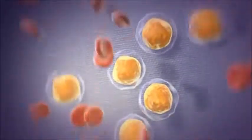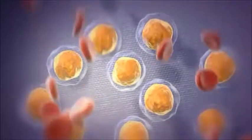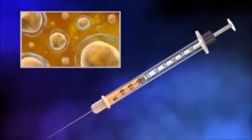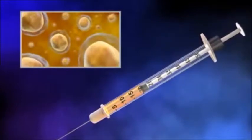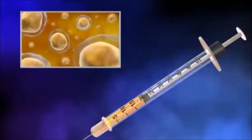The bone marrow is then processed in a laboratory to separate out the stem cells. The laboratory prepares the cells to be put back into the heart just a few hours later in the cardiac catheterization laboratory, or cath lab.